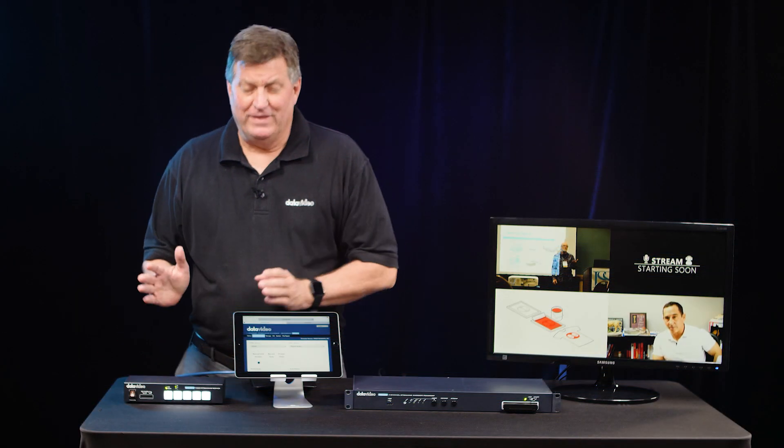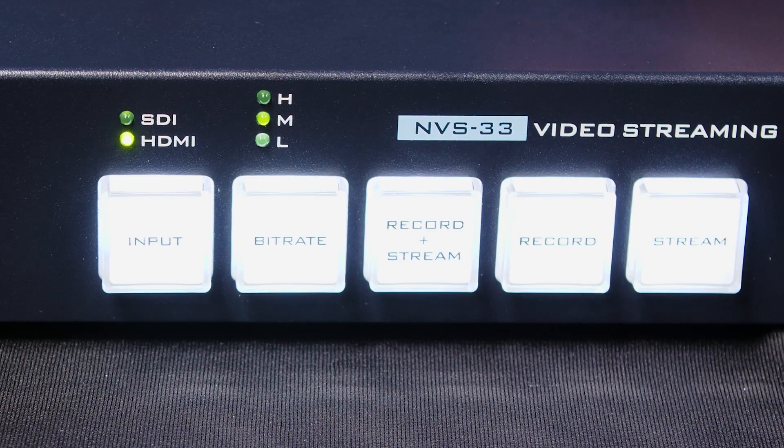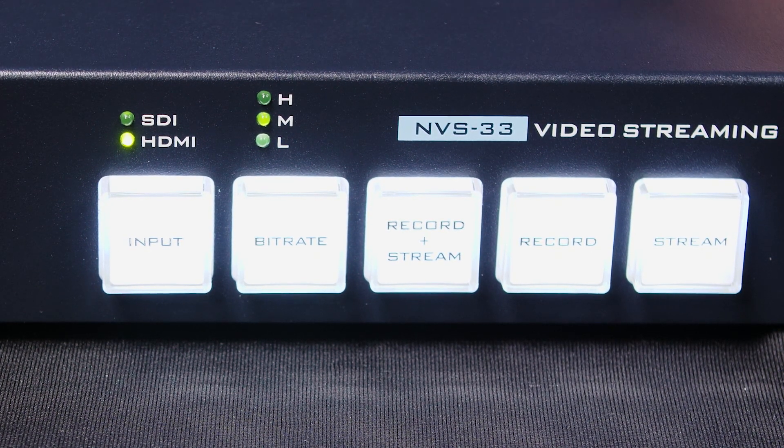Let me first show you the NVS 33. The NVS 33 is an ideal encoder and recorder for YouTube or Facebook. They're easy to use. It's been designed to allow any volunteer or novice to use this for streaming and recording.